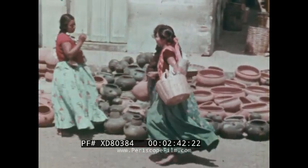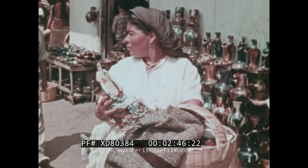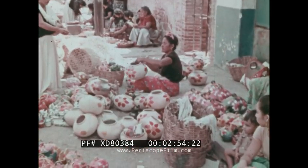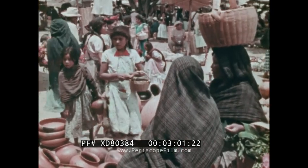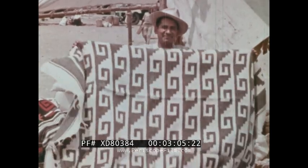Since most of the people of Mexico are either Indian or Spanish or a mixture of the two, their arts and crafts naturally reflect both Indian and Spanish influences. Each region of the country provides its own specialty — baskets from one place, serapes from another.